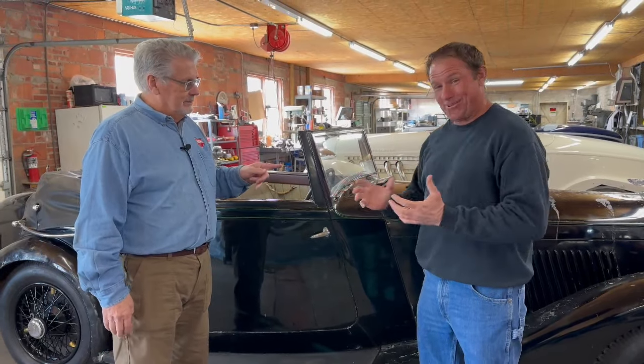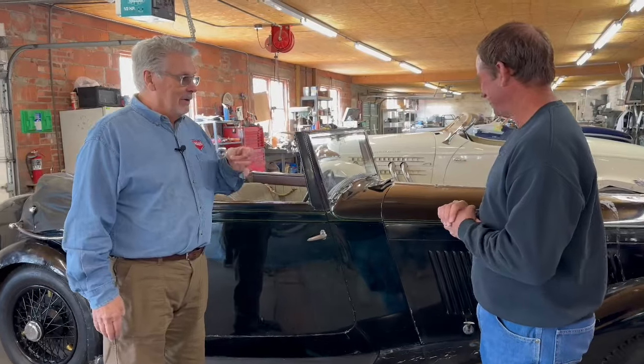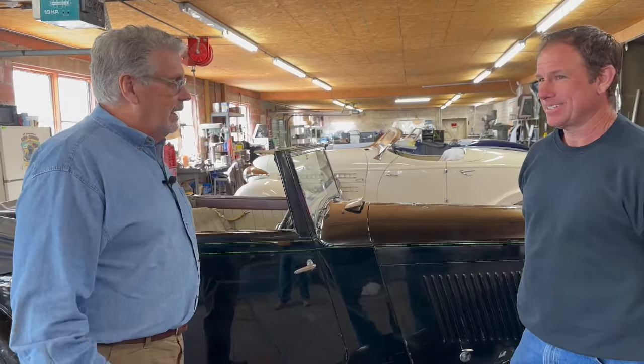So what do we got now? Well, we are the Auburn Cord Duesenberg Company, so we specialize in Auburn, Cords, and Duesenberg. Not that we don't have other cars or don't take other cars in on trade or work on other cars, but mainly our niche is Auburn, Cords, and Duesenberg. We've been here now 63 years doing, essentially, Auburn, Cords, and Duesenberg.